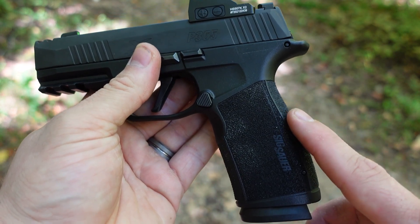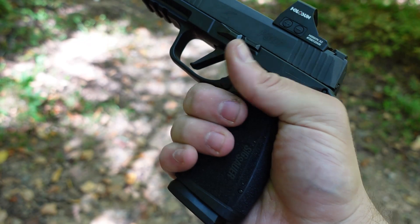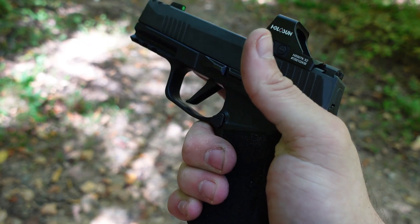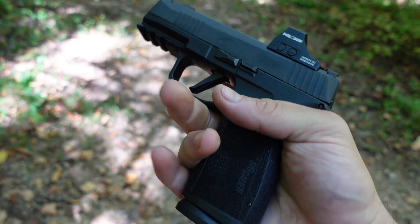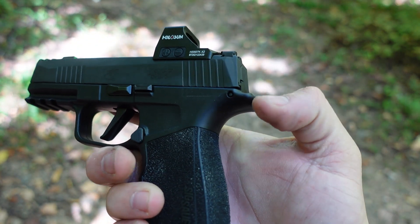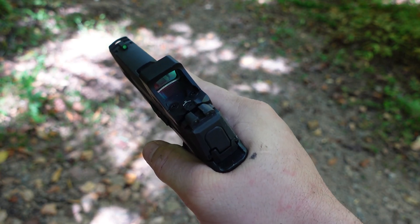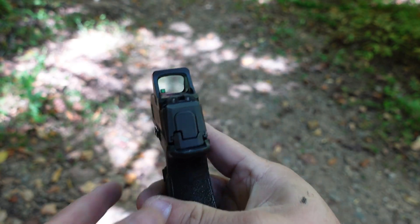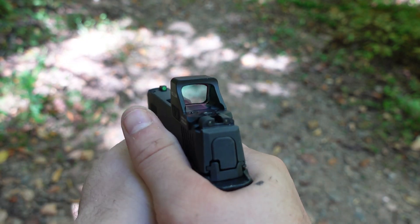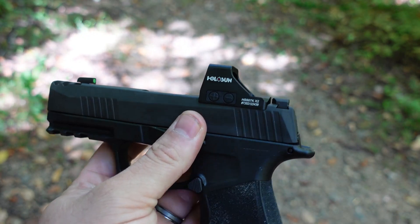You get interchangeable back straps — this one is the large, which fits my hand the best. You have a little bit of a beaver tail there to prevent slide bite. You can see the black mark — that's mainly because I have fat hands and I insist on trying to choke this thing when I'm shooting it. You also get three-dot night sights.